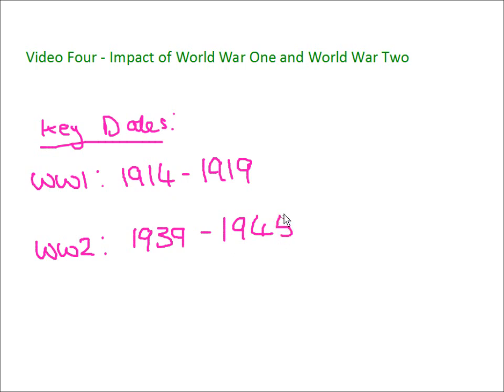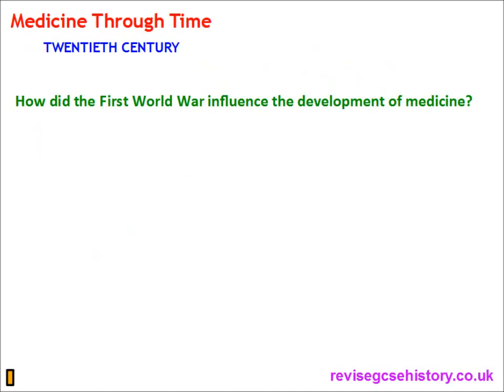These two world wars — these two massive wars — were fought during the first half of the 20th century. In this video today we're going to be looking at their impact on medicine and health. Let's start with World War I. How did the First World War influence the development of medicine?